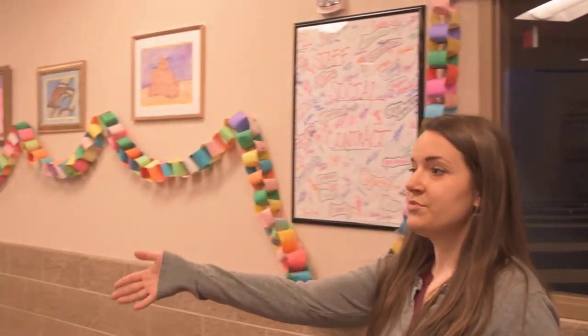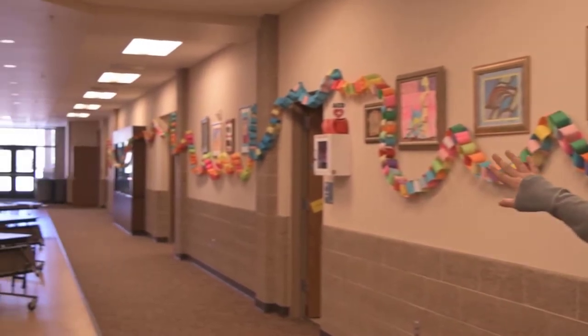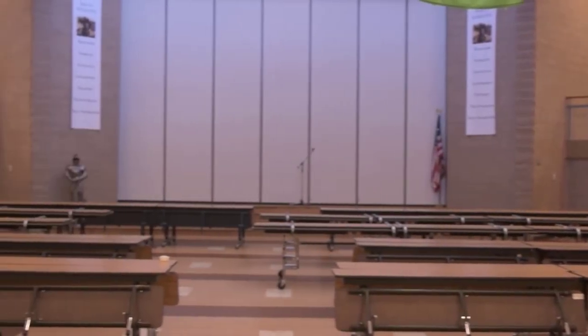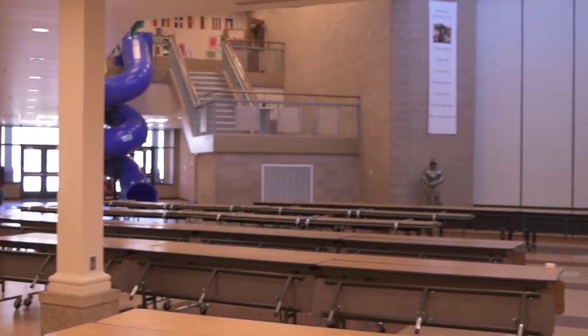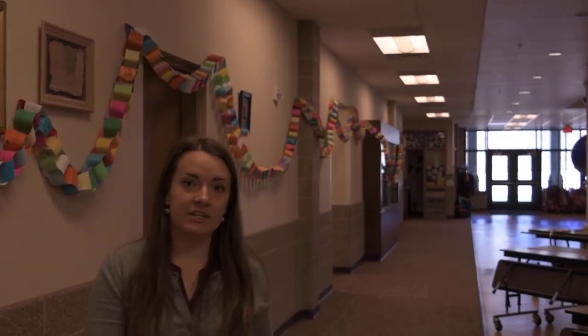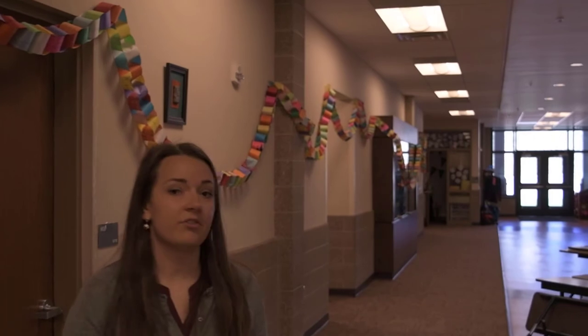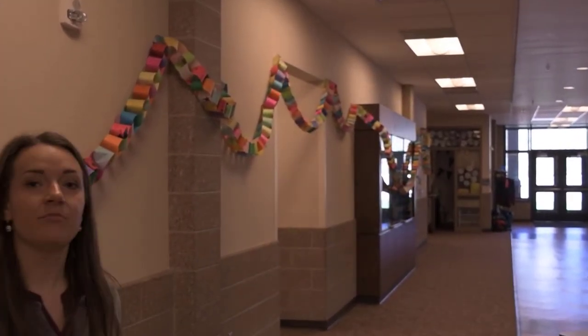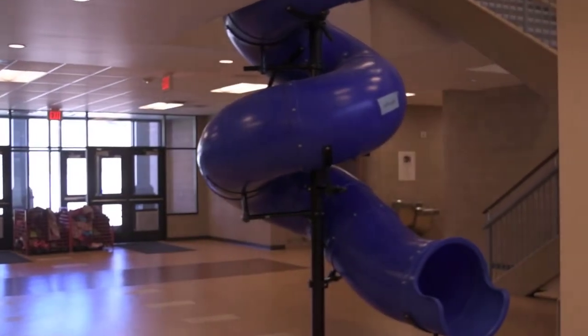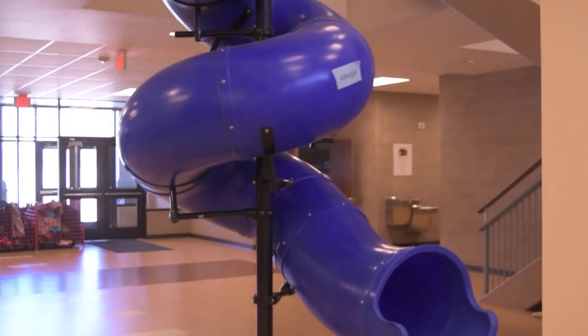Over here we have our cafeteria where students come and eat lunch with their grade level. We have a servery over to the right where they are welcome to get their hot lunch. Students are also welcome to bring their lunch from home, and we have a nut-free table on the right for students with nut allergies. We also have a lot of community events during the school year — trunk-or-treat, cookies with Santa, middle school dances, and Friday movie nights with a big screen. One of the best features of our school is this giant slide coming down from the second story, which teachers can use as a reward — even eighth graders love it.